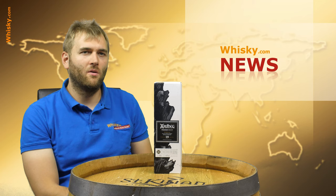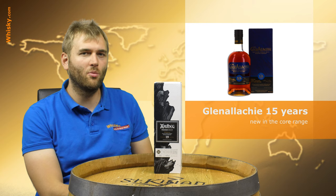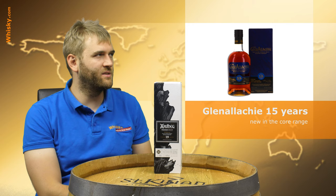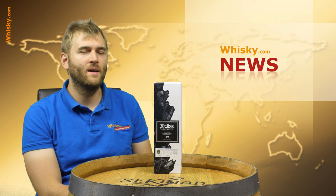Next up, there is a new core product for GlenAllachie. It's the GlenAllachie 15 years of age and it's a finish of the normal GlenAllachie in PX and Oloroso sherry casks. It's 46% ABV, not colored, not chill filtered, and it's a very nice addition to the normal core range. The core range at GlenAllachie is now pretty extensive — I think it's now five or maybe six whiskies, and they also have a couple of limited releases.